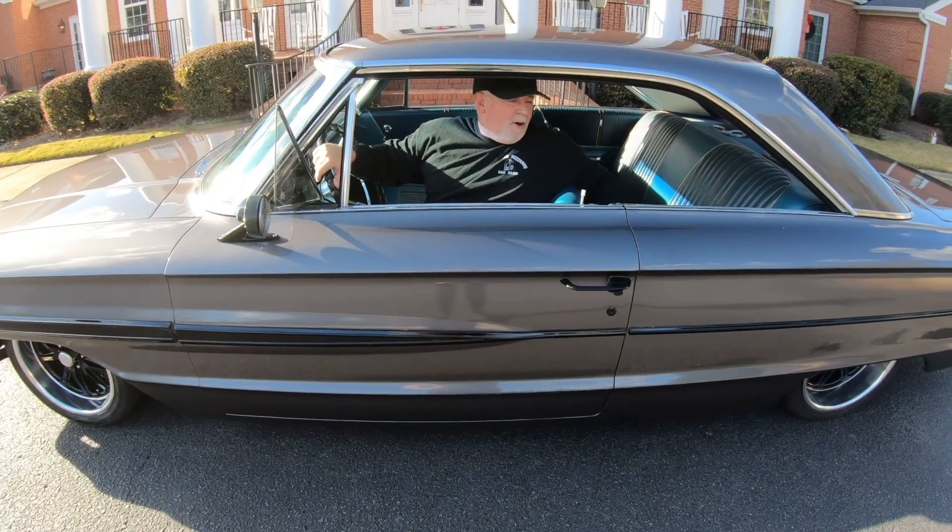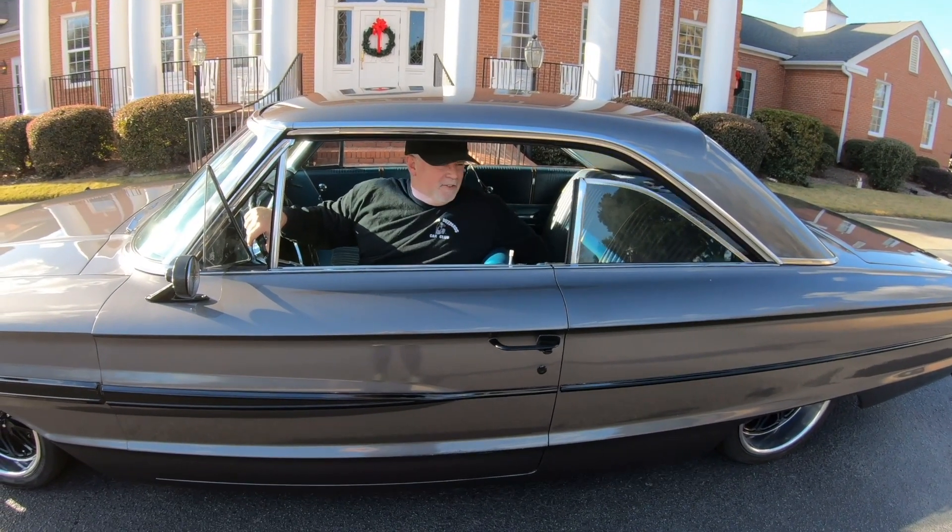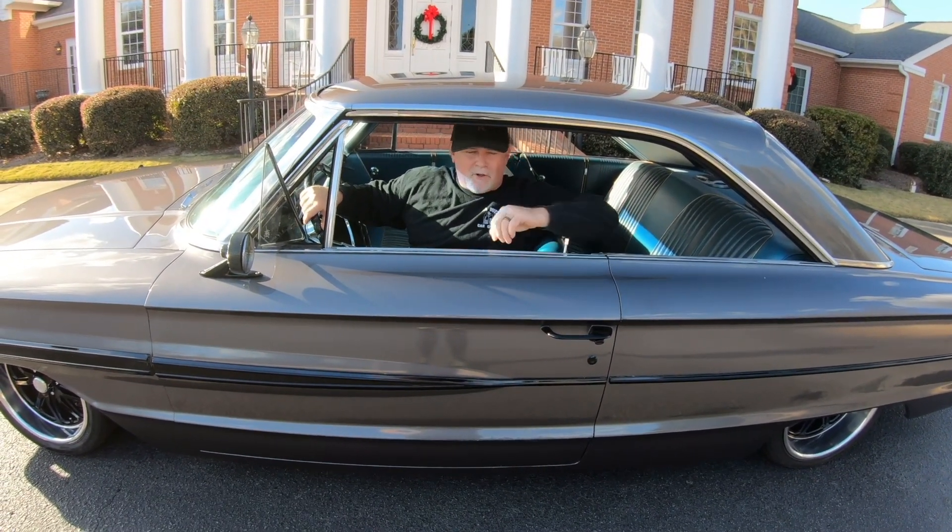One thing I forgot to mention — hard top. Super sleek, super sexy, no B-pillar, sharp.